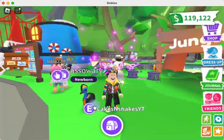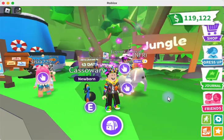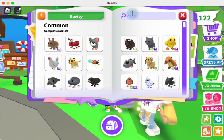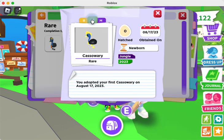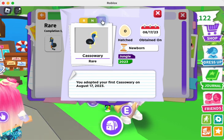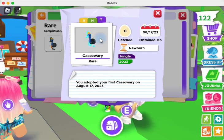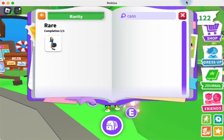So here's the cassowary. It looks a lot like the ostrich, but with a little bit different coloring. Let's check out the journal. It's a rare. The neon is cool — it's yellow, the feathers on top of its head glow and the feet glow. The mega has obviously more colors to it. That's cool. Being a rare, that would be an easy mega to make.